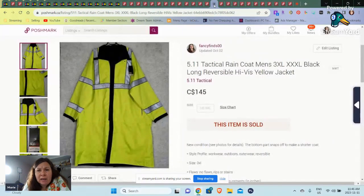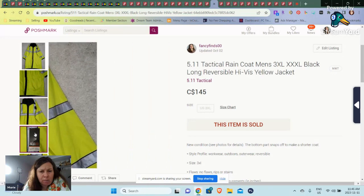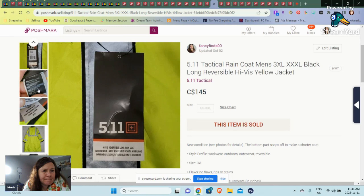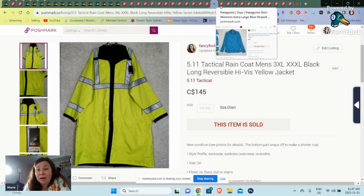And here's the last one for Poshmark Canada. This was a new-with-tags 5.11 Tactical rain jacket. I took a chance — I just assumed for a 3XL rain jacket, somebody would want it and I'd be able to get my money back. I paid no more than $10 for this. It's a rain jacket where this part zips off, so you can have a long rain jacket or a shorter one. It sold for $145. So as you can see, some of these sales are adding up.